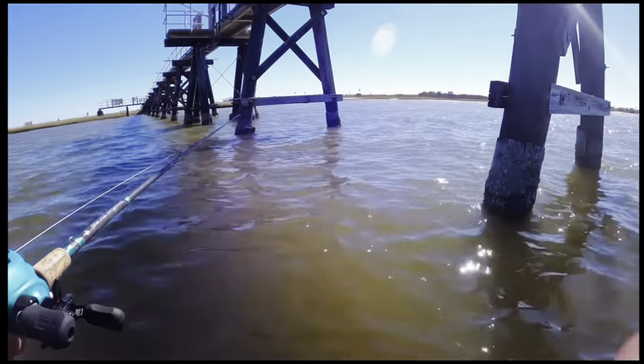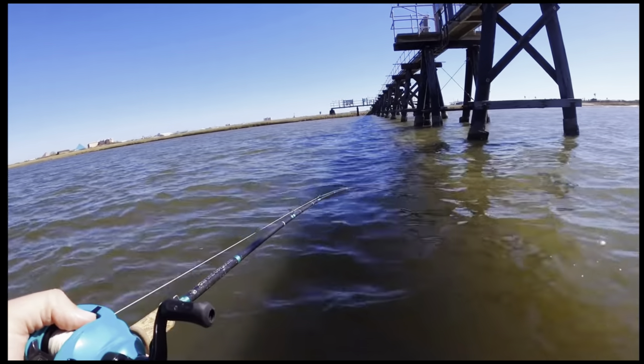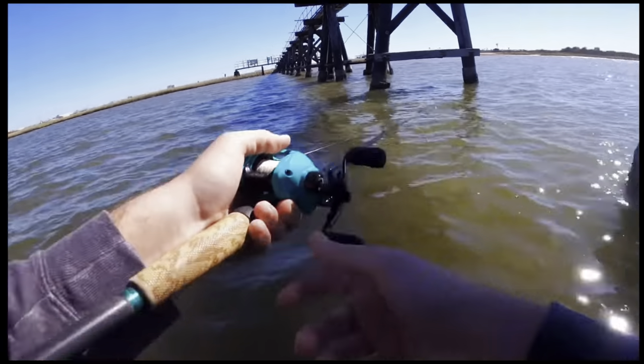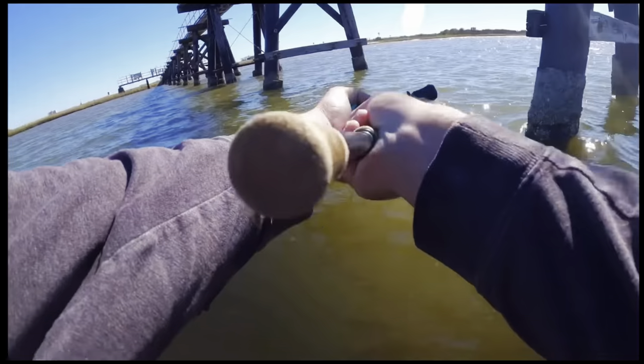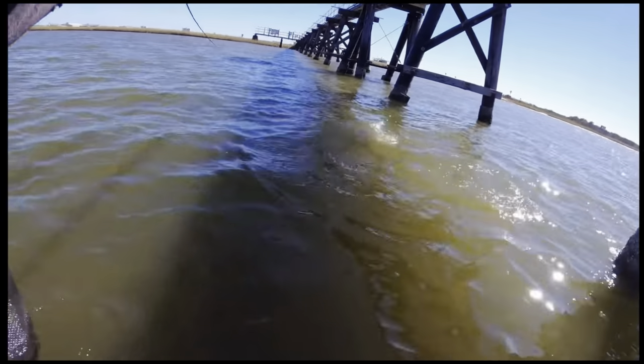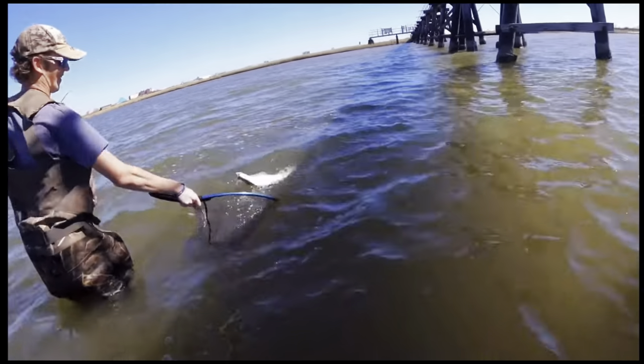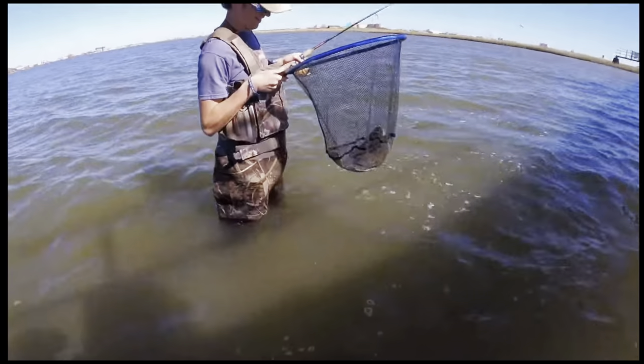Flounder have super bony jaws. If you don't give them time to eat, you're not going to get a good hook set on them. What you'll see a lot of people do is whenever you get a bite, they'll slowly drag the flounder to see how big it is. If the flounder feels heavy, they'll give it time to eat — allow that flounder to swallow the bait since you're keeping it anyway — and then they'll set the hook super hard. If it feels small, a lot of times just go ahead and rip it right out. Either you'll miss the fish or you'll hook them right in the jaw and you don't have to worry about harming that fish.